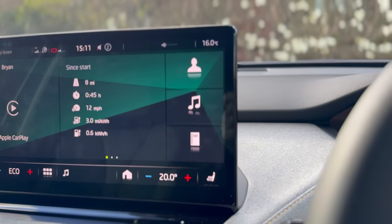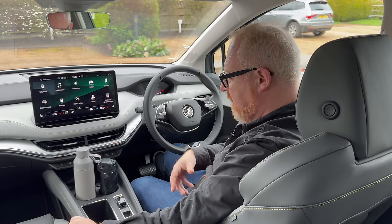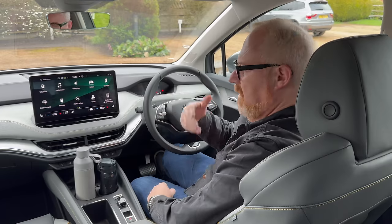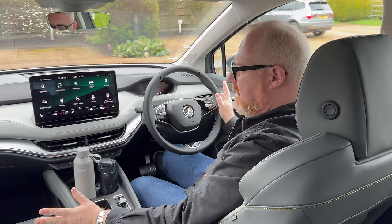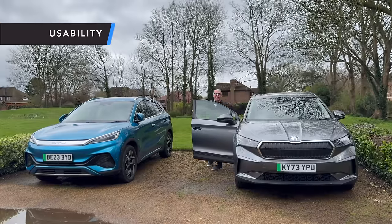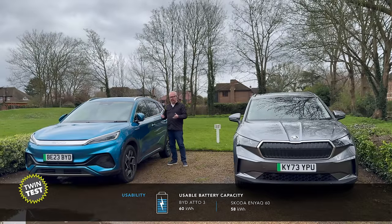Whilst you might think it'll feel spartan compared to the BYD, it isn't — you get electric driver's seat with memory, heated seats, wireless Apple CarPlay and Android Auto, wireless charging, and all the expected safety equipment including blind spot monitoring and ADAS systems. The materials themselves just feel so much nicer. So yes, the Skoda definitely takes the win on interiors. Now it's time to talk about batteries and range. The BYD Ato 3 has a 60 kilowatt-hour battery which should give, according to WLTP figures...